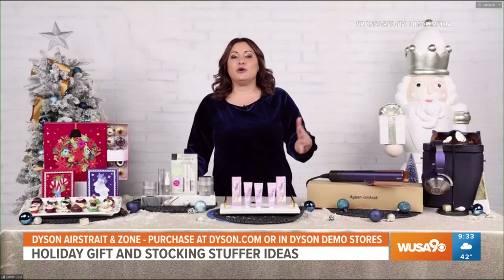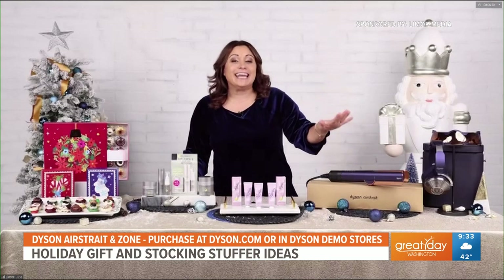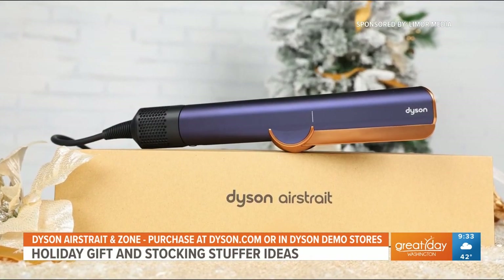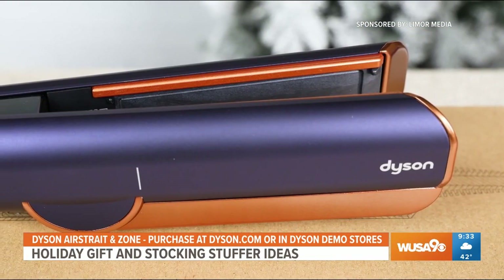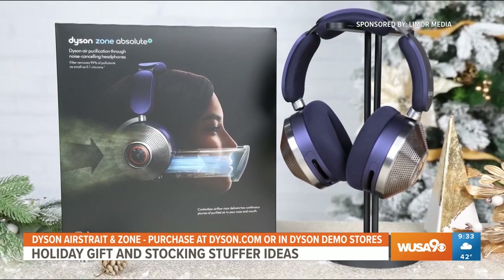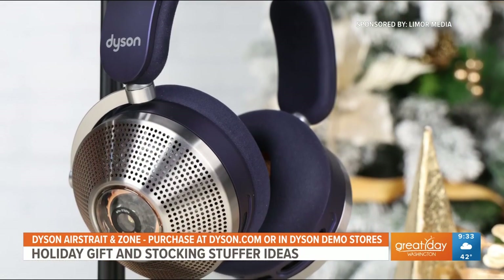Now Dyson is actually known for their excellent hair care solutions, but over here I have the Dyson Airstraight Straightener, which actually dries and straightens your hair simultaneously under high pressure airflow. There are no hot plates and no heat damage when used in wet mode. And Dyson now is offering its first wearable audio technology — advanced noise cancelling headphones.